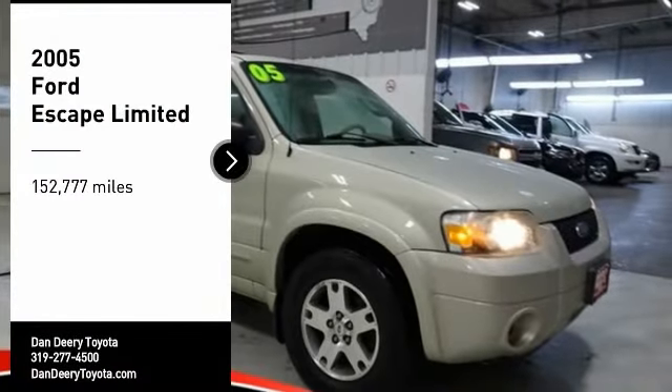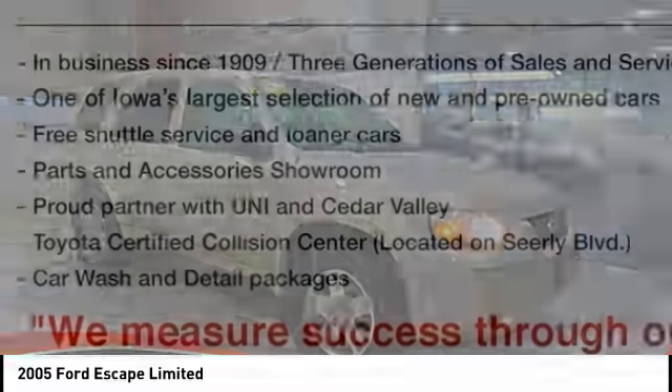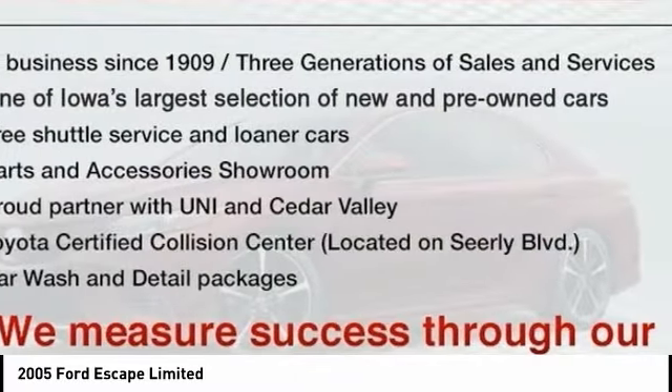Stop by and take a look at the 2005 Escape — gas engines flex, tow, sip, and go with Ford Escape.